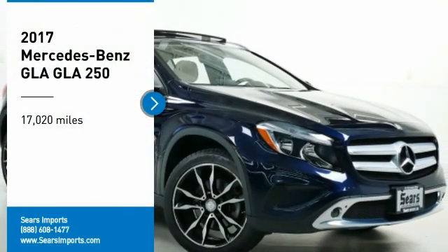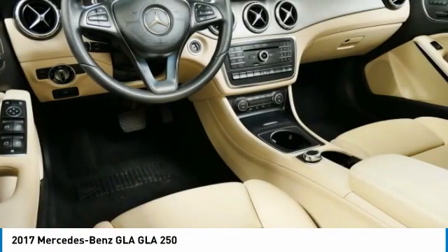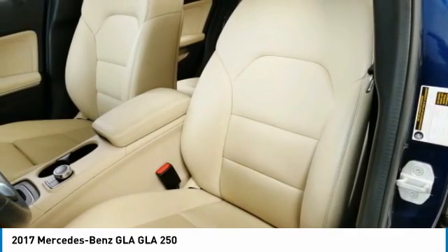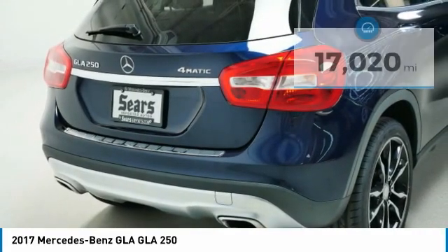You are going to love the 2017 GLA. The Mercedes GLA class offers the versatility of a hatchback but with the power of a sports car. The exterior styling is aggressive and resembles that of other Mercedes models.